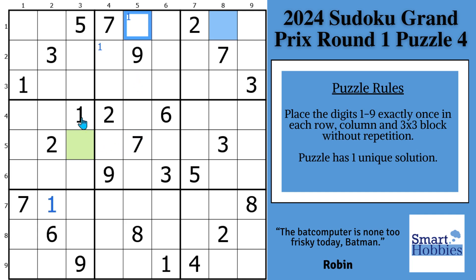Anytime in a three-by-three block there are two possibilities for a candidate, mark it — in case we solve one of these, we can solve the other cell right away. Then let's look at where else we can put ones. We've got a one here and a one here, so Snyder ones in block five, and then with these two ones we have Snyder ones in block nine.